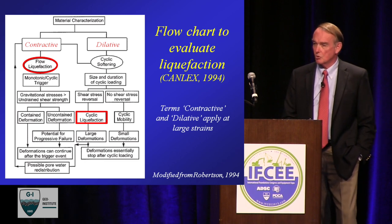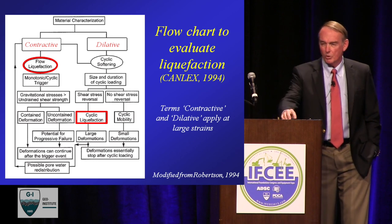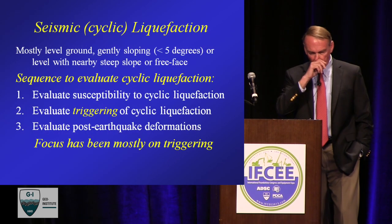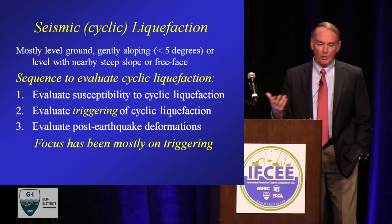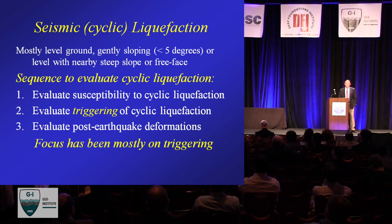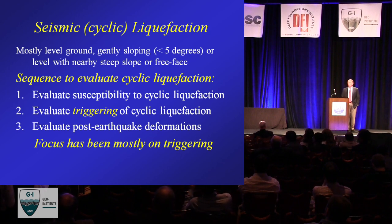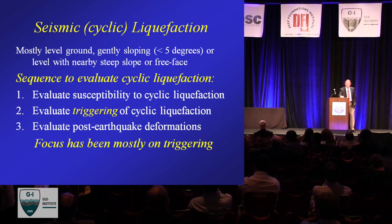One guiding principle would be to recognize that pore water redistribution could occur and stop it — put drainage in so that water doesn't redistribute into areas you don't want it to. I'm going to focus now just on seismic or cyclic liquefaction. The sequence most people use to evaluate it — primarily for level or gently sloping ground — has three elements: is the material susceptible to cyclic liquefaction? Is the event large enough to trigger it? And if triggered, what sort of deformations may result? In the last 30 years, most of the focus has been on triggering, and that's why I'm going to discuss it now.